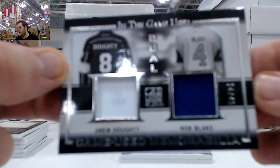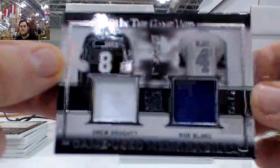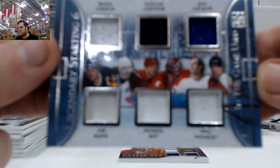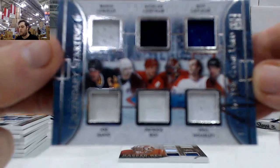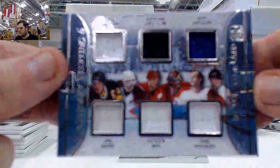Dual jersey card right here, out of 25 — Drew Doughty and Rob Blake, 24 of 25. Some Kings right there. Out of 45, Ilya Kovalchuk and Rick Nash, 10 of 45. Legendary Starting Six — Lemieux, Lindstrom, LaFleur, Sackick, Waugh, and Halsey. Triple jersey card right there.